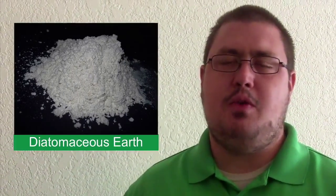On the initial visit, we do inside and out. The things we do on the inside are more preventative measures than anything. We use food grade diatomaceous earth on the inside as one of the products.